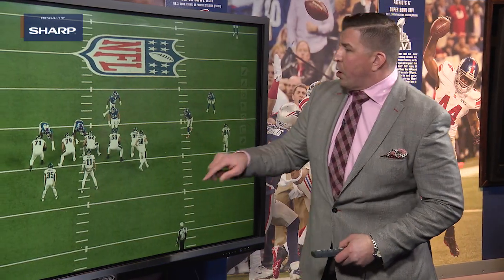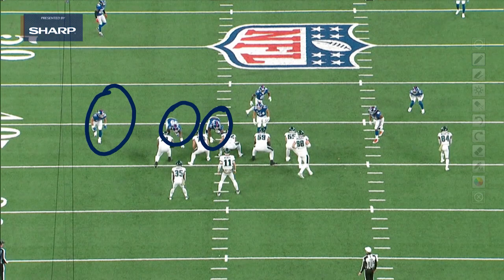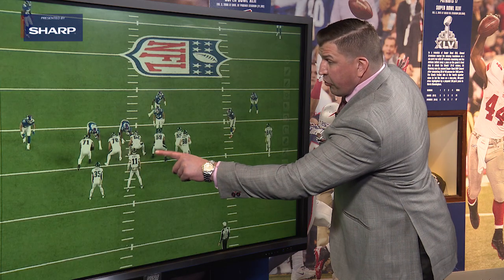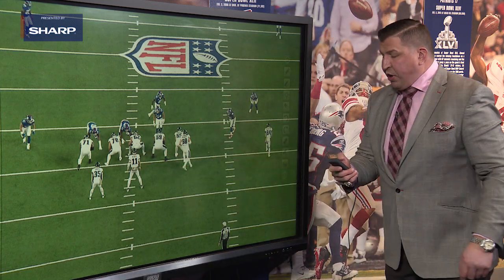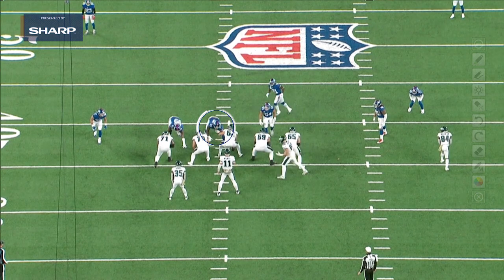When you look at this Giants defense going up against the Eagles, it's a solid look. All the left side are covered, so the Eagles offensive line are going to slide their protection left. Jason Kelsey, their center, knows that he has right guard help. But watch Dexter Lawrence be able to explode through this gap and play through the play.